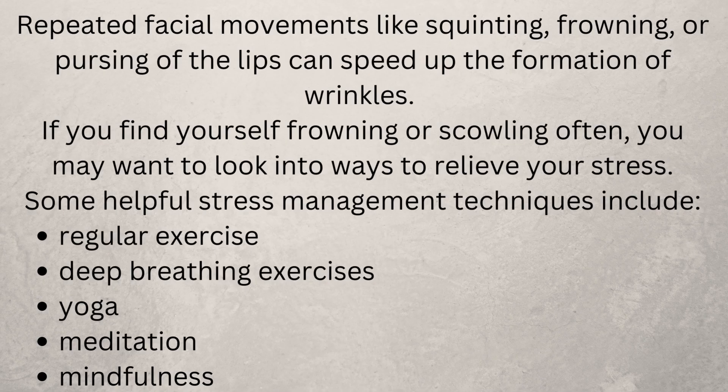Relax your face. Repeated facial movements like squinting, frowning, or pursing of the lips can speed up the formation of wrinkles. If you find yourself frowning or scowling often, you may want to look into ways to relieve your stress. Some helpful stress management techniques include regular exercise, deep breathing exercises, yoga, meditation, and mindfulness.